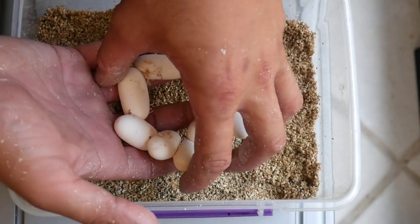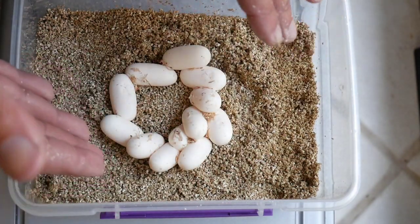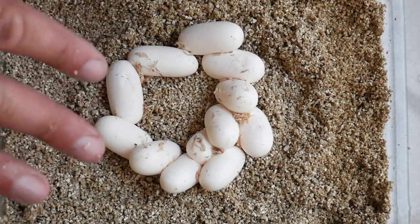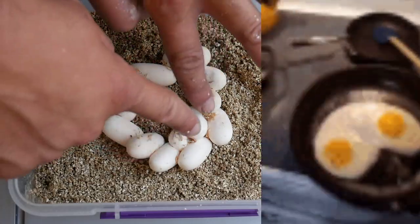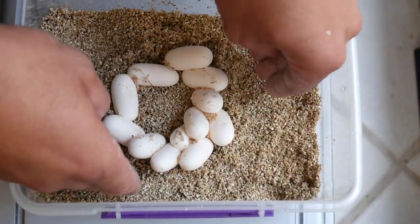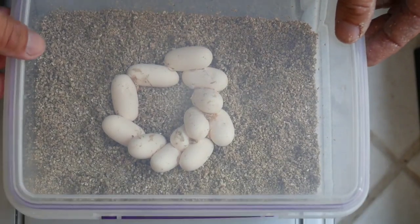When you're putting the eggs in, be really gentle — you don't want to disturb them. The most important part: keep them in the same orientation they were when you found them. Even if you break the eggs apart, don't turn them over — leave them exactly the way you found them. Then we just cover it up with no holes in this lid.